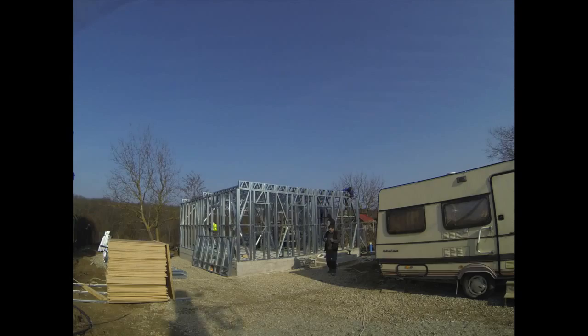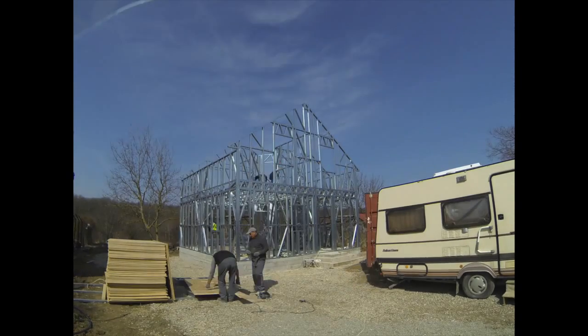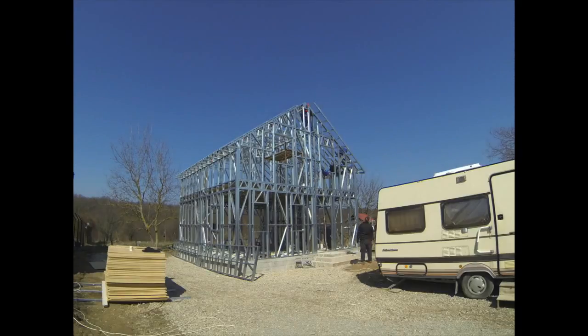Our structures are built with high quality galvanized steel. First, the ground floor walls are erected, followed by the partition floor, first floor walls and roof.